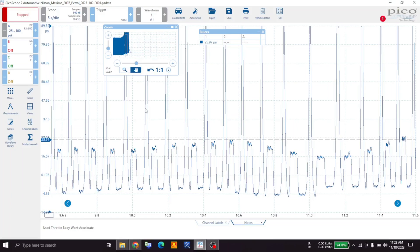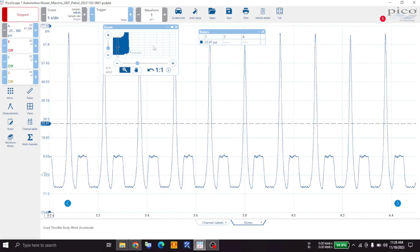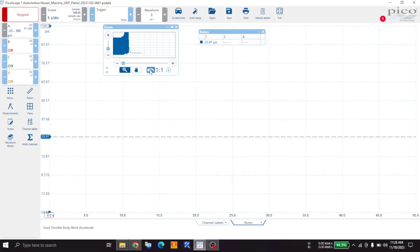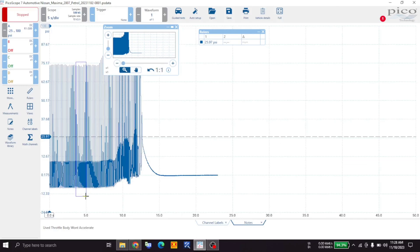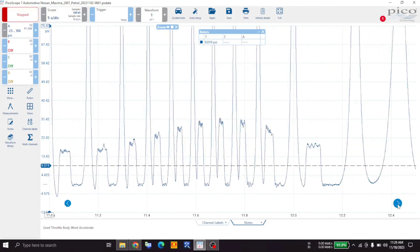Okay guys, here's our capture of our exhaust back pressure on the Nissan. Let's go back and zoom in — I just want to show you guys this. So here's our captures while the car was at idle, and you'll see we have 10 psi of back pressure right there. This is our compression, comes down to exhaust, intake, and then our expansion would be in here. You can see here's where I snapped the throttle.